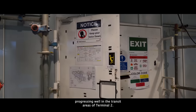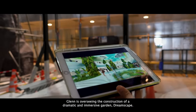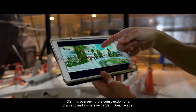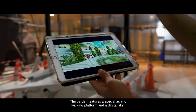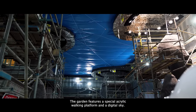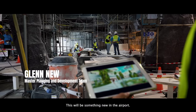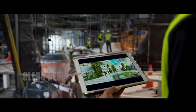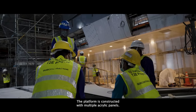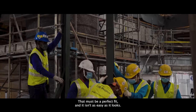Works are also progressing well in the transit areas of Terminal 2. Glenn is overseeing the construction of a dramatic and immersive garden, Dreamscape. The garden features a special acrylic walking platform and a digital sky. There will be aquatic plants below the platforms and features — this will be something very new in the airport. The platform is constructed with multiple acrylic panels that must be a perfect fit, and it isn't as easy as it looks.